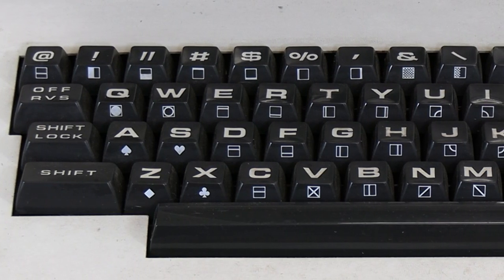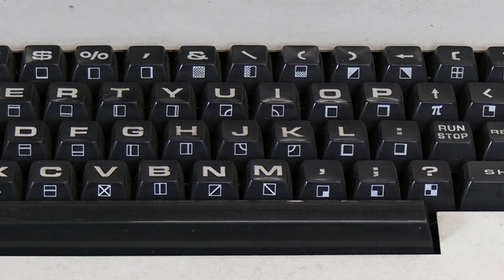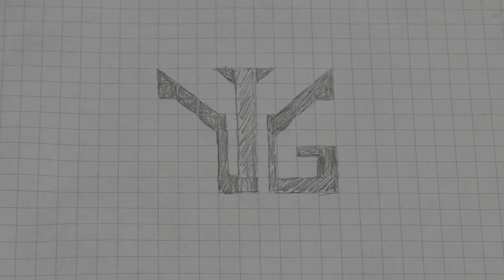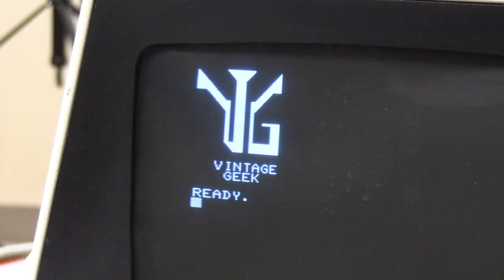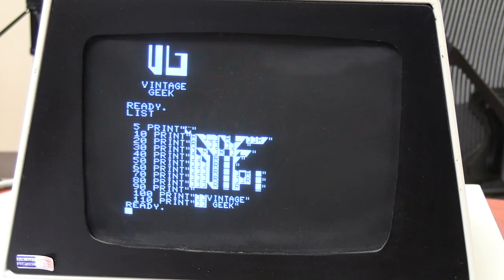I thought it'd be fun to conclude our PET project by having something unique on the PET — a little program that we can run specific to Vintage Geek. This actually took a little bit more work than I anticipated because in the world of the Commodore PET, the only thing you can do graphically is using PETSCII, which is basically the special characters on the front of the keys on the Commodore PET keyboard, and you're limited to a certain number of symbols — basically blocks with half circles, quarter circles, or diagonal lines. What I did to simplify this is I made myself a little piece of graph paper that had the 40 columns by the 25 rows that the PET screen has, and I traced over the Vintage Geek logo, roughly translating it with the PETSCII characters I could find that would fit. It took a little bit of experimentation and trial and error, but there you have it — the PETSCII version of the Vintage Geek logo.